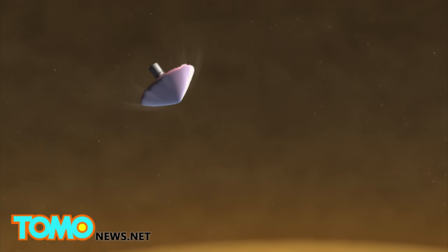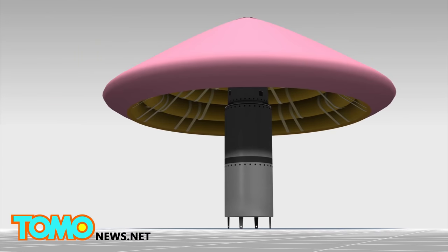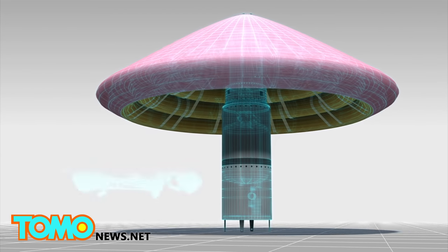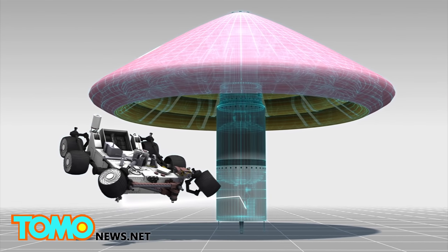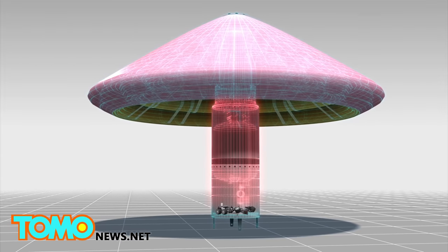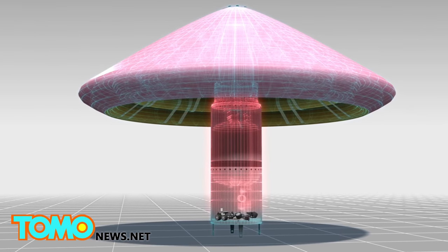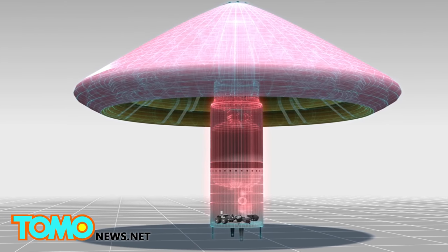NASA plans to test the technology on the next flight of the Antares rocket in 2016. Because the heat shield is inflatable and lightweight, it would free up more room inside a spacecraft. It could also allow for spacecraft large enough to carry humans to land safely on Mars, unlike current heat shields which can only land rovers.